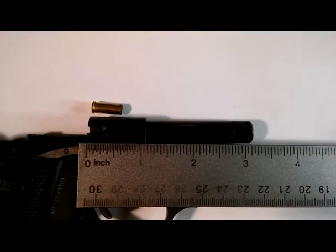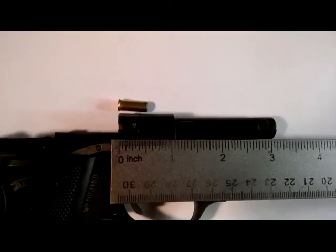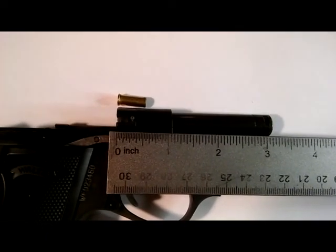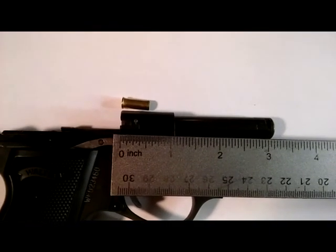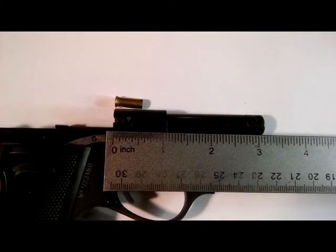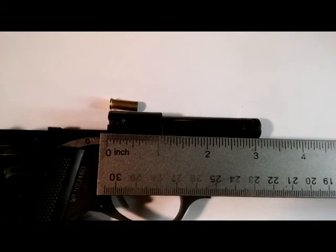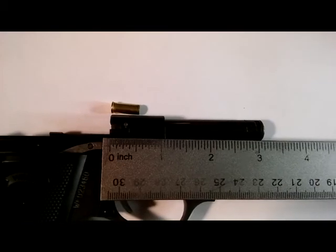As you can see, it doesn't have a real long barrel. In comparison to the .22 shell, even most of that three-and-something-inch barrel — a good chunk of it is taken up with the chamber for the round, which is natural. That gives us somewhere in the vicinity of two-and-three-quarter inches of barrel travel.